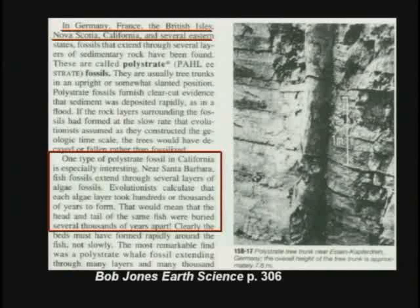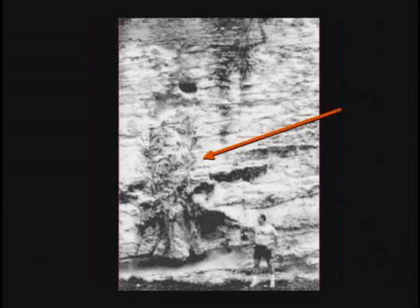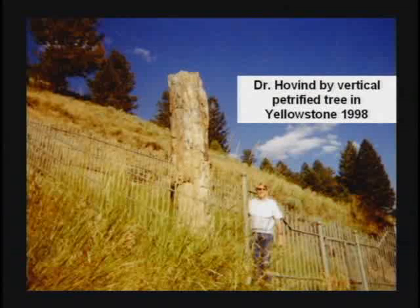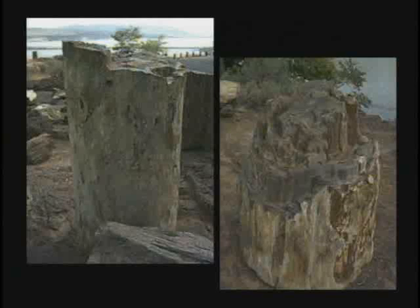All over the world, petrified trees are found standing up, connecting these different rock layers. How long does a dead tree stand up around here before it falls down? Five years, maybe ten years? Not five million, that's for sure. And yet, petrified trees in the vertical position are found all over the planet. I'll just flash through some pictures real quick here — all kinds of petrified trees found standing up, running through multiple layers. The kids are being taught the layers are different ages, and yet here's one tree connecting them all. I'm having a hard time believing these layers are different ages.